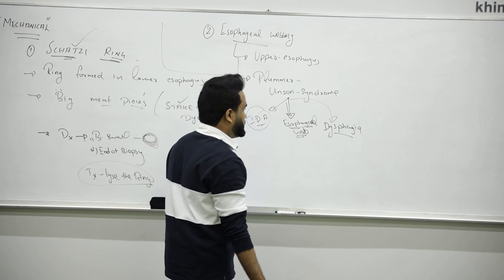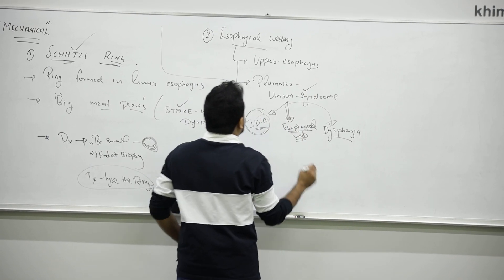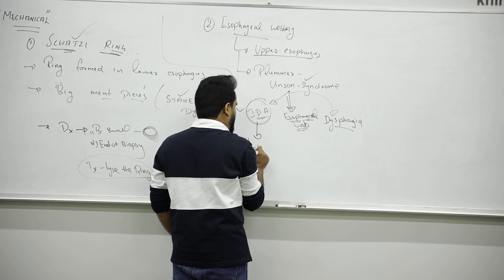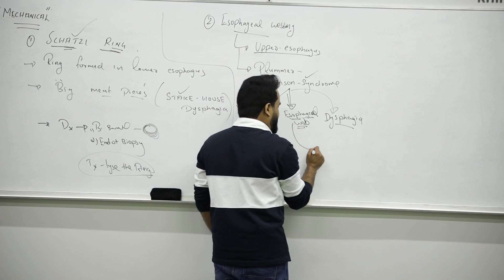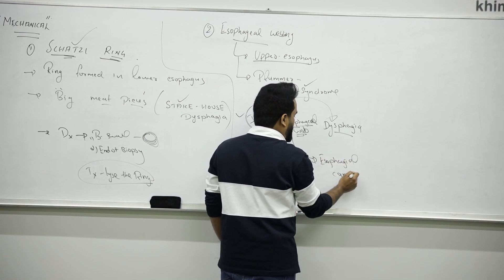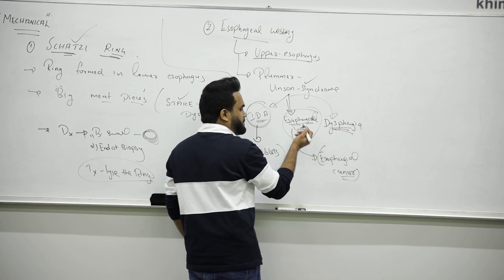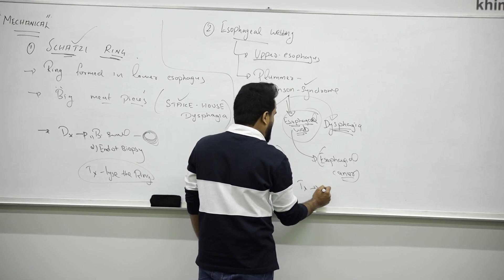These are the three symptoms you will see in Plummer-Vinson syndrome: iron deficiency anemia, esophageal webbing, and dysphagia. It mainly affects the upper esophagus. If someone has iron deficiency anemia, treatment is iron tablets or ferrous sulfate. If esophageal webbing is left untreated, it can become esophageal cancer — so treat accordingly. If the webbing is large or symptoms are worsening, it can progress to cancer.